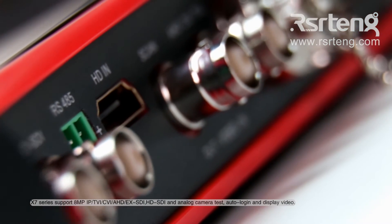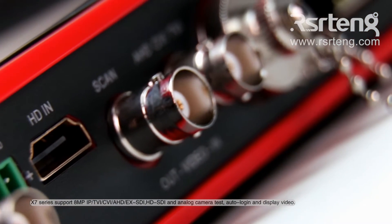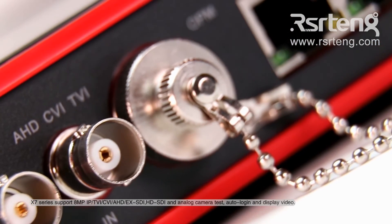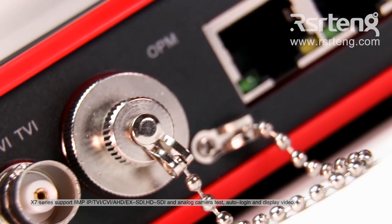X7 series supports 8 megapixels: IP, TVI, CVI, AHD, EXSDI, HDSDI, and N-Log camera test.